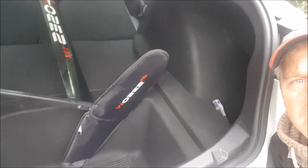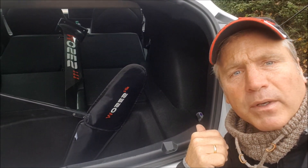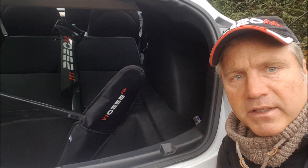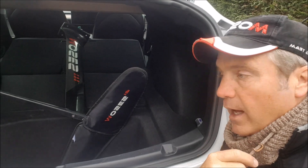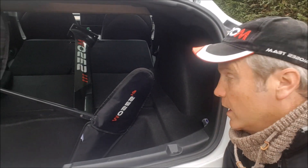I put my hydrofoil in here and I can still have one passenger in the back if I would like, and my boards all fit in very well. I always carry about six kites, so no worries.